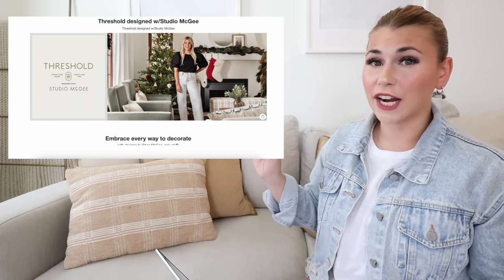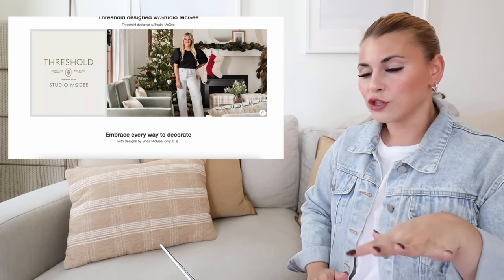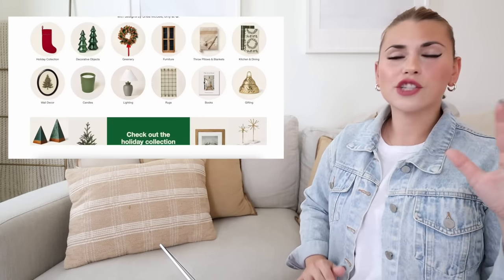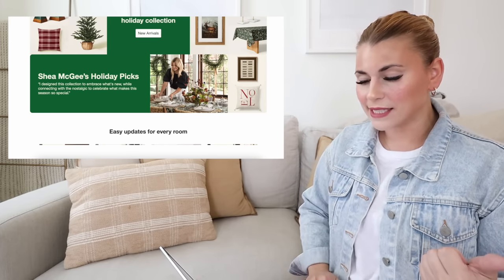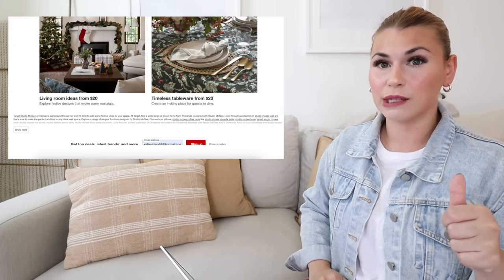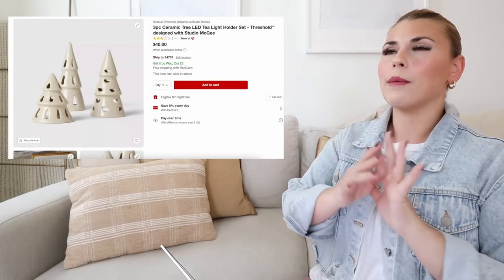We have a ton of new Studio McGee to cover, so we're gonna jump right in. The landing page looks so beautiful this year — it says Threshold Design with Studio McGee and is broken up by holiday collection, decorative objects, greenery, pillows and blankets, gifting, and wall decor. They also have her picks, items from $20–$25, and subcategories like living room ideas. If you want to shop the whole collection, just click new arrivals or the link in the description.